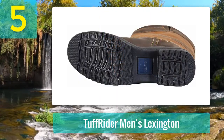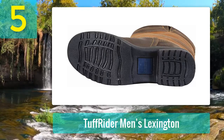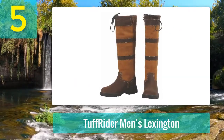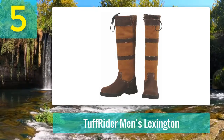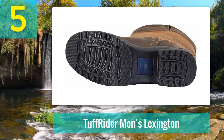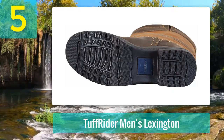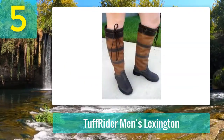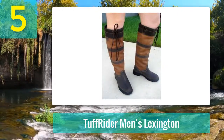They're 100% waterproof both inside and out, and feature a drawstring closure along with elasticated gussets and a sturdy rubber sole. You will feel comfortable and secure in any wet weather conditions. Available in a gorgeous chocolate and fawn colored design with a combination of leather and suede, they're a wonderful men's round toe boot perfect for country living.